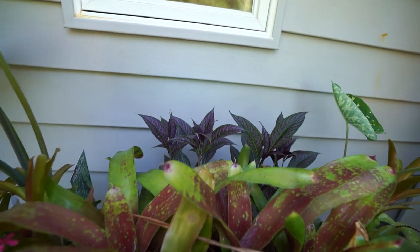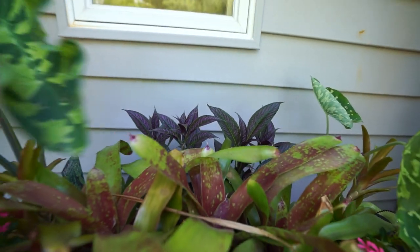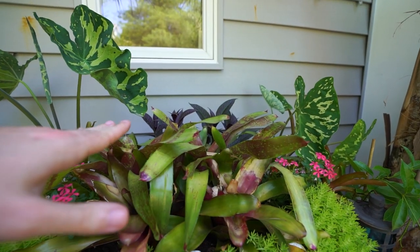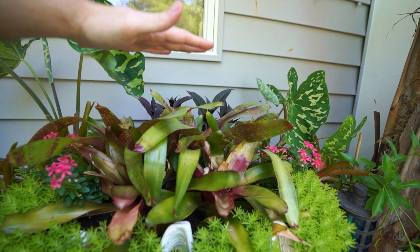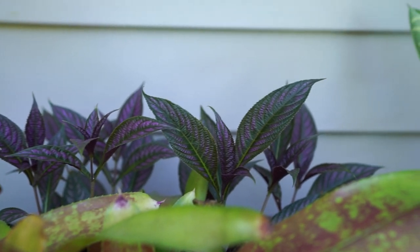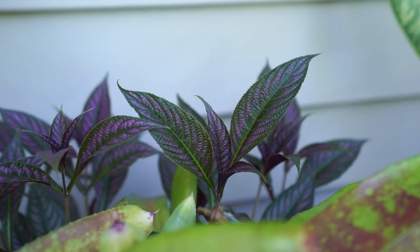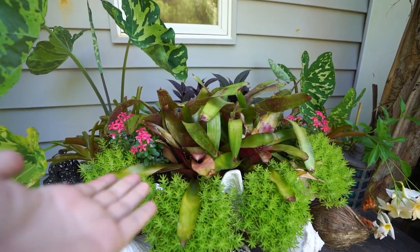These strobilanthes or Persian shields are starting to do some moving — even from behind you can just barely see them starting to peek up. I think that's going to look really nice when those are up a little bit higher, especially with these lights up here at night time. That nice reflective purple they have on the leaves is beautiful. Just a beautiful, shiny plant — I love the strobilanthes.